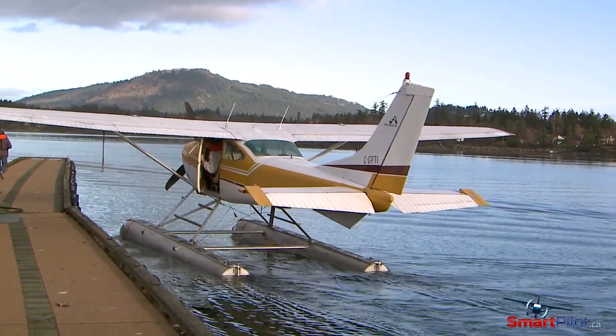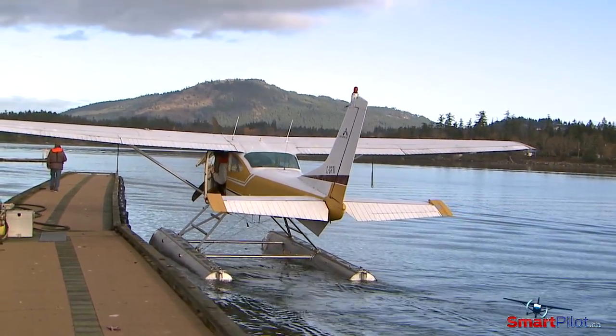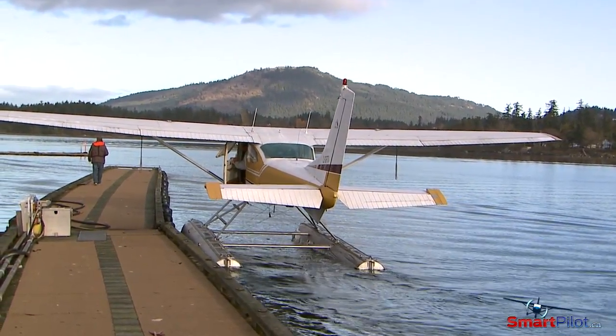When approaching a dock against the current where the wind is blowing onto the dock, we can use weathercocking to our advantage. Use power to hold your line and mitigate the effect of weathercocking. Remember, when you pull the power, the weathercocking will naturally want to push the heels of the floats against the dock.